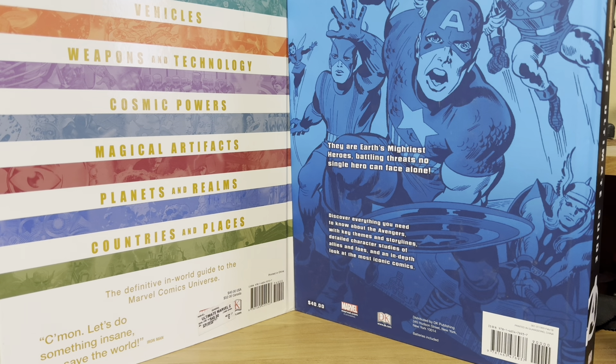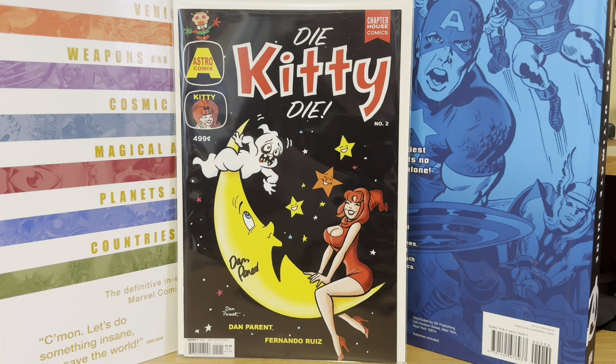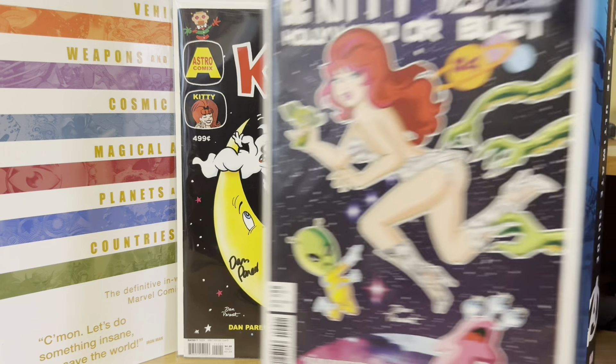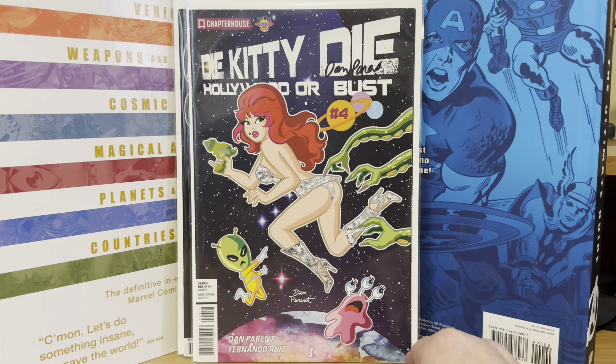They're all $20 a piece. So I picked up Die Kitty Die number two, the variant that he did with the Casper the Friendly Ghost and Wendy the Good Witch homage. I picked that one up for $20 and I also got Die Kitty Die Hollywood or Bust issue number four, the variant he did like a Barbarella tribute. Both of those were $20. He had a lot of cool books that I would have bought from him, but I didn't want to spend all my money in one place.